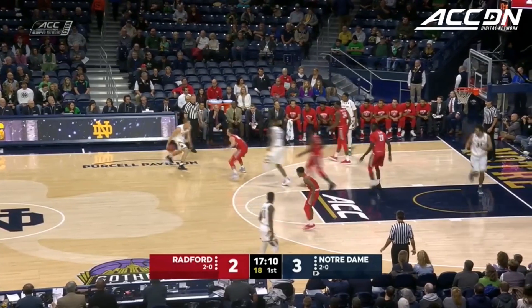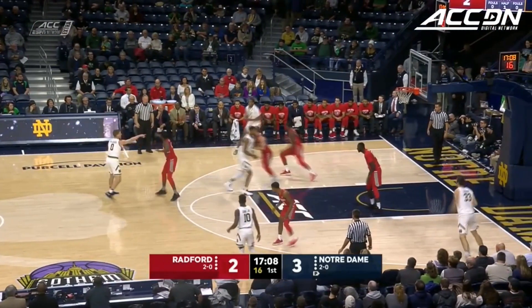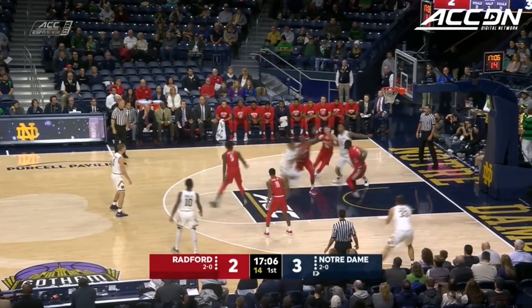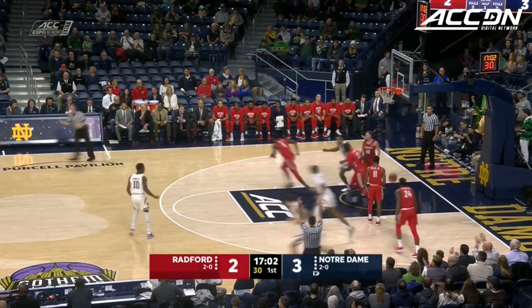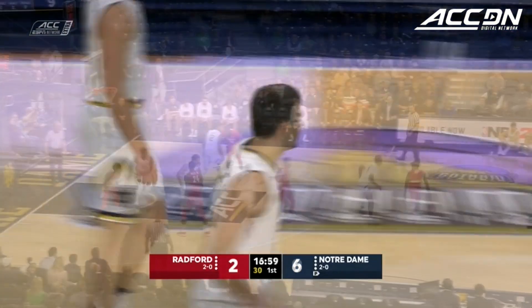It's shooting the basketball. Harvey and Mooney with the miscommunication. The Irish keep it with Pflueger, now to Harvey. Harvey drives in, now kicks out to Mooney. Same spot, same result. He's got that spot marked down there.